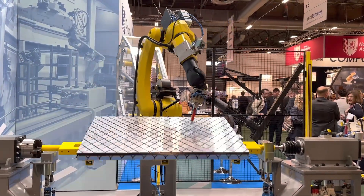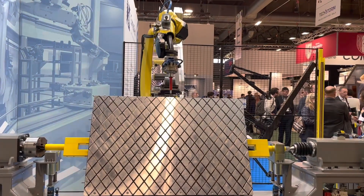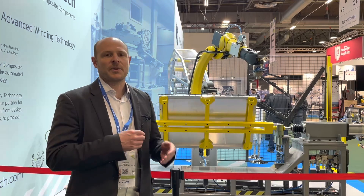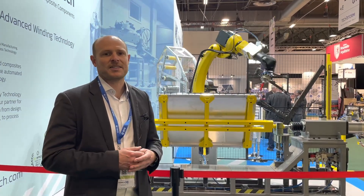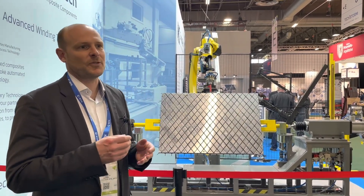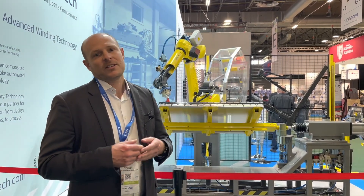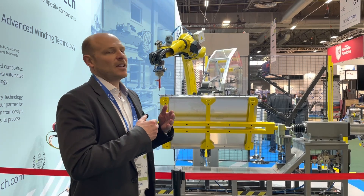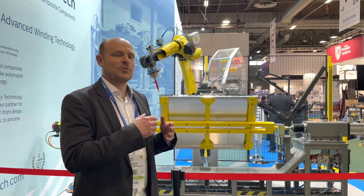We see ourselves as being able to develop composite parts and also working with the process, optimising the process so that we get the most efficient use of material and also use of labour, where we're trying to produce carbon composite parts as automated as possible.